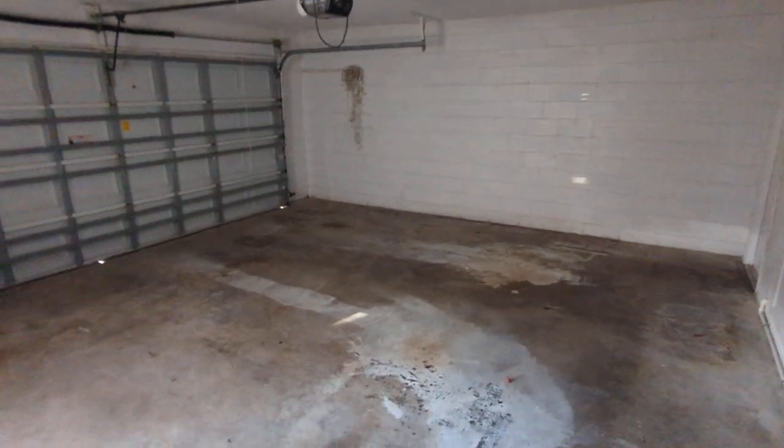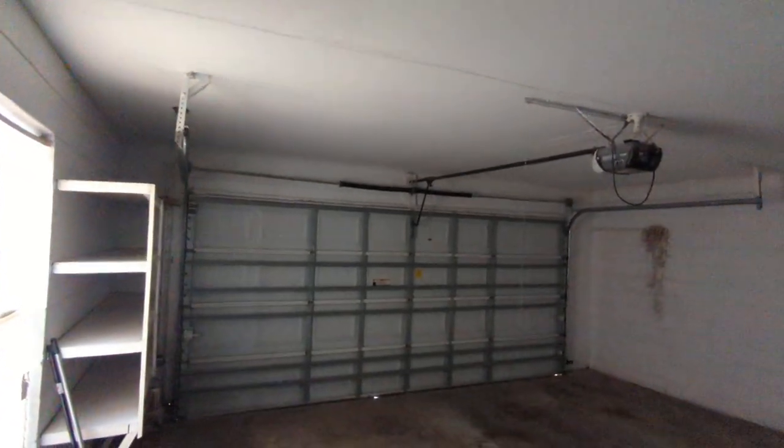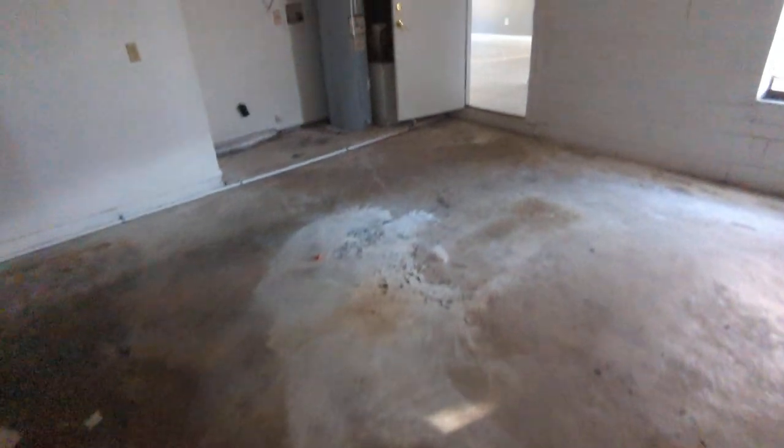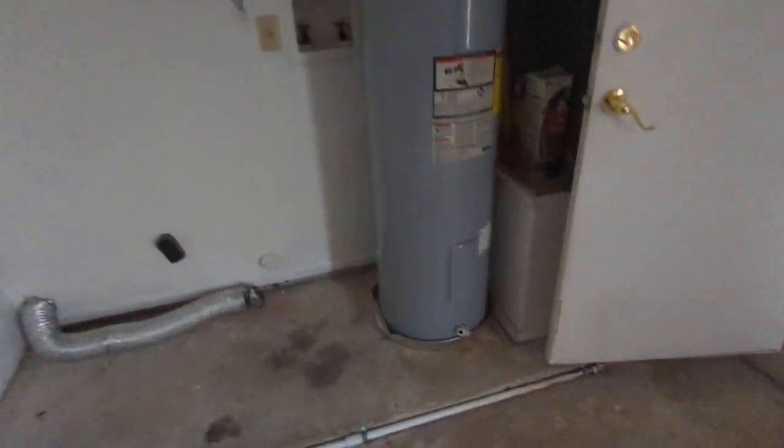Let's go look at the garage. One of the advantages of buying this over a condo is you do get a yard — a yard that you can fence — and you get a big two-car garage. Washer dryer hookup out here. Looks like the original water heater.